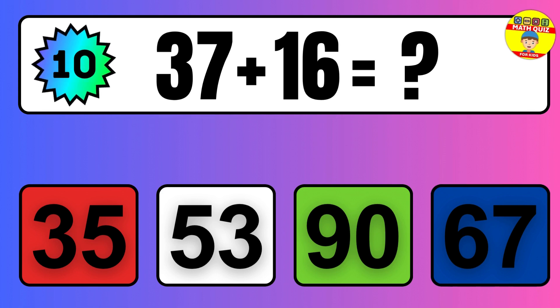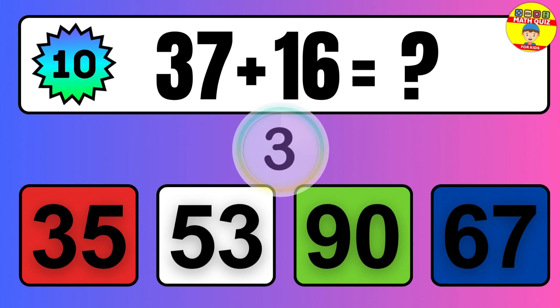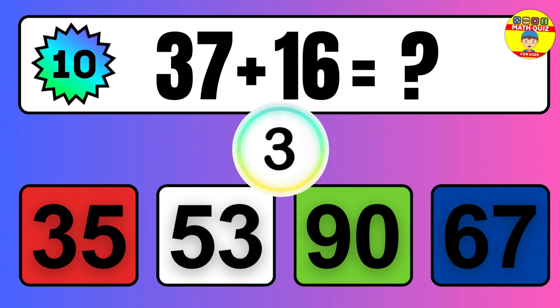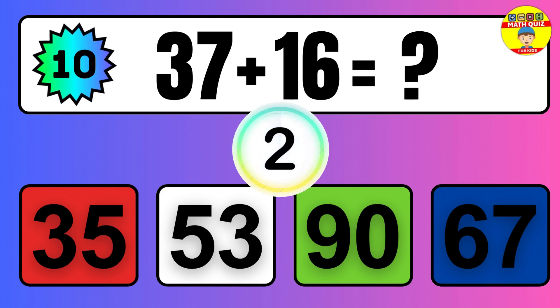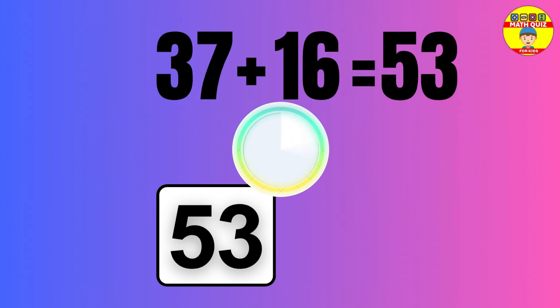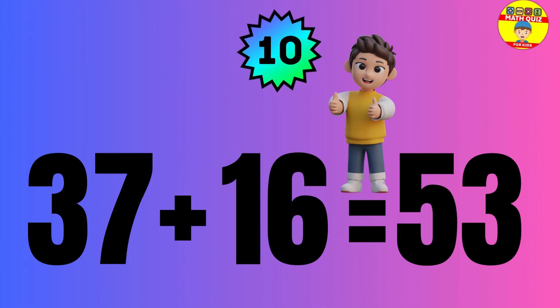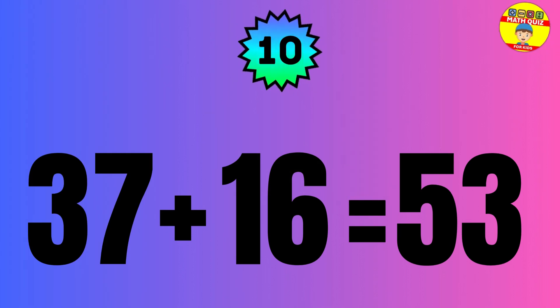Question: 37 plus 16 equals what? The answer is 37 plus 16 equals 53.